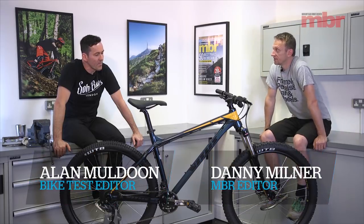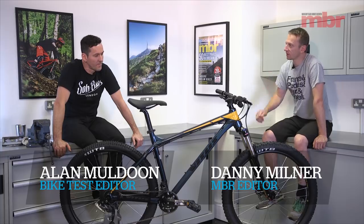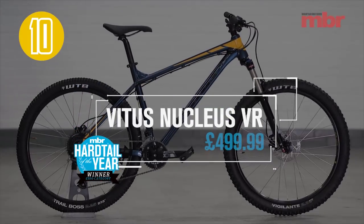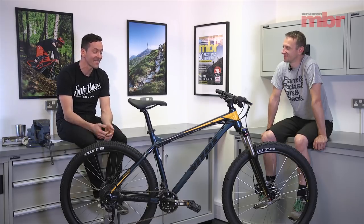So our 2018 Hardtail of the Year test — we had three different price points. This is the winner of the sub-500 pound category. And it's the Vitus Nucleus VR. Winner of the test two years in a row, actually. This is the hat trick — it's basically three years in a row.